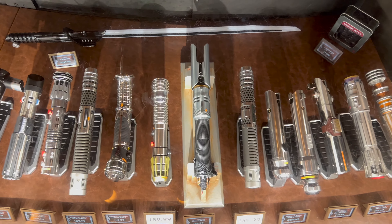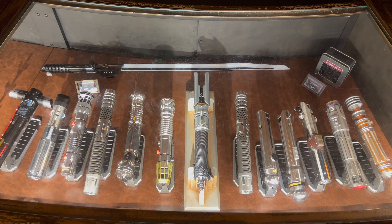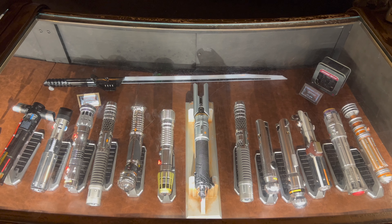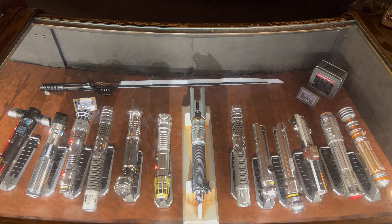Let's take a look at the full case. Thirteen legacy lightsabers are currently in stock at Doc Ondar's Den of Antiquities. Welcome back the darksaber, Darth Maul, and Ahsoka's pair of lightsabers — and welcome to the assortment the Luminara Unduli and the Ventress Refocused.